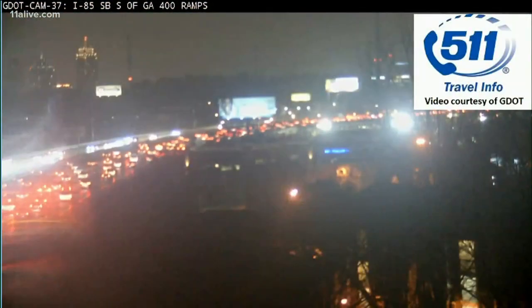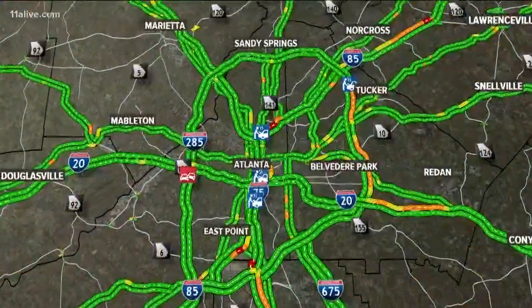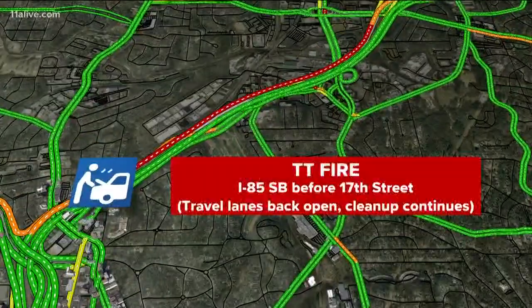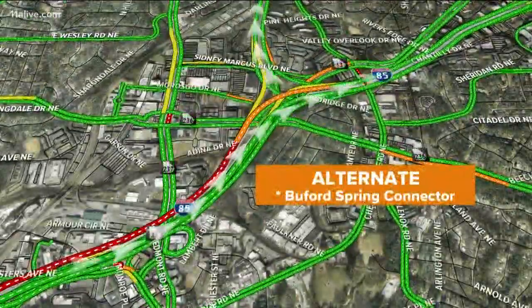Let's quickly get to the map to show you what we need to do. Look at that — that's coming off the ramps from 400, not to mention you combine the volume from a 6:30 rush hour, and here we go. This is where the wreck sits: the tractor trailer, 85 south before 17th Street. All those travel lanes are back open.